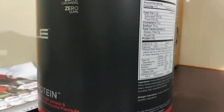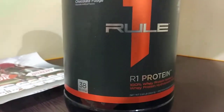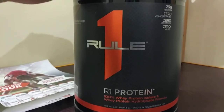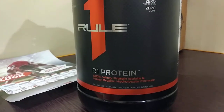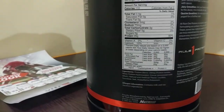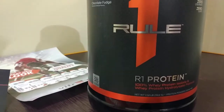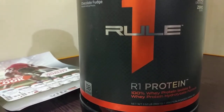Protein is very essential for those who are doing regular exercise. Because after heavy workouts your body requires instant protein, and that cannot be achieved by just milk or any other product. This protein supplement is actually extracted from milk.